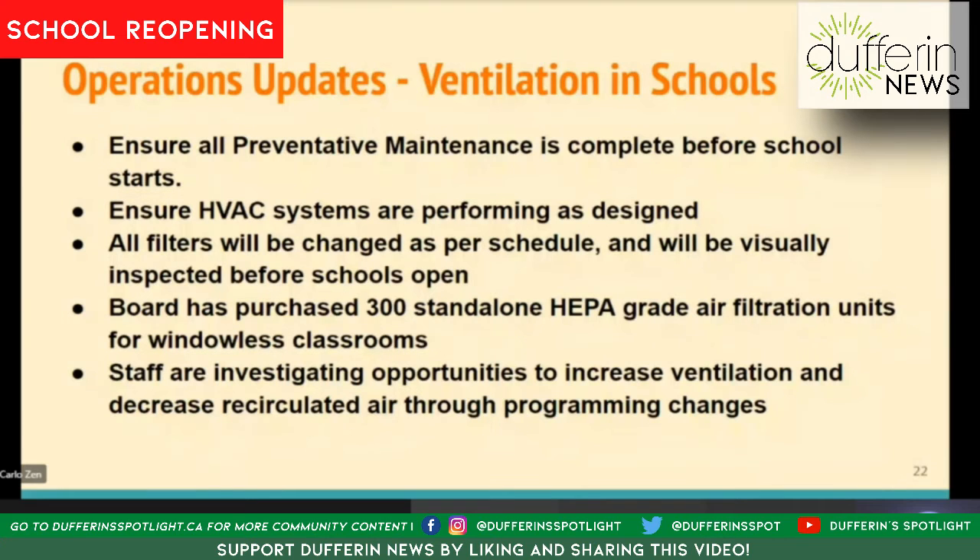Another important way to ensure good air quality is to make sure all our filters are changed as per our regular schedule. We have confirmed that, and we're also going back before school starts to visually inspect those filters to make sure nothing has changed in the interim between when they were last changed and the beginning of school. We'll be making sure we're visually checking those and confirming they're in good order.